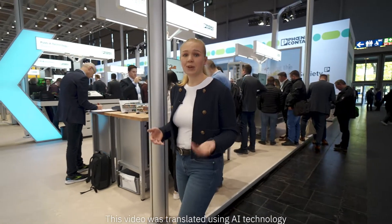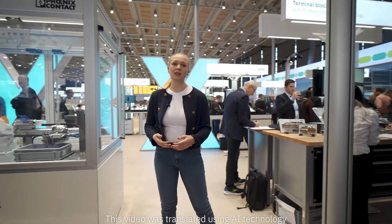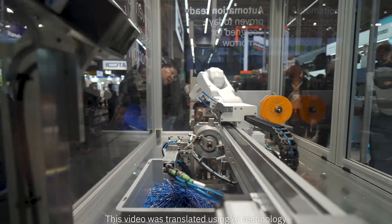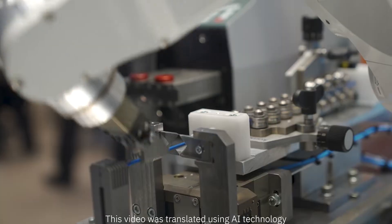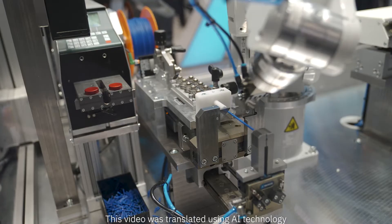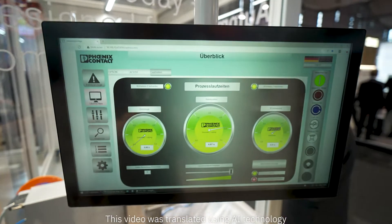This is becoming increasingly problematic with increasing shortages of skilled workers. That's why at Phoenix Contact, we're already thinking about the control cabinet building of the future. This showcase was created in our in-house mechanical engineering department. It shows that our PushX terminal blocks and XPC PCV connectors can be used in fully automated wiring of terminal strips. This innovative wiring process is both fast and error-free.